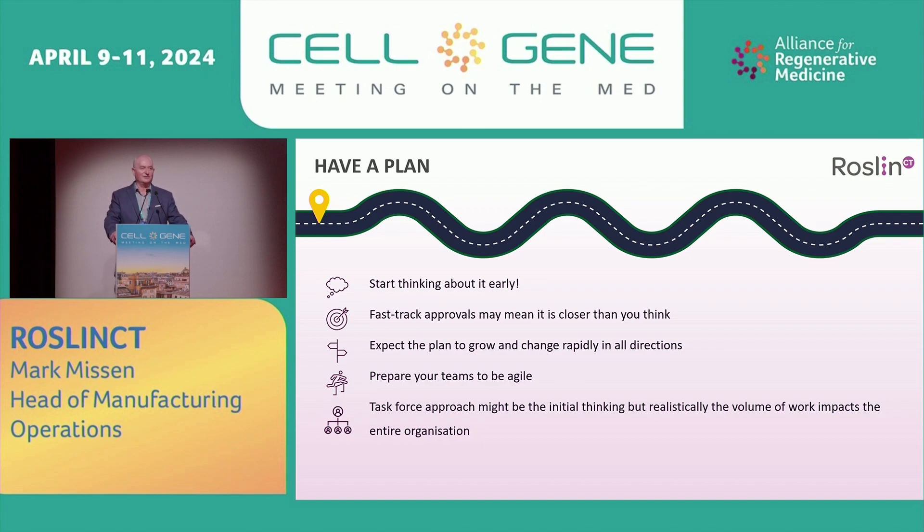Think about how you're going to manage it. Some companies have considered the task force approach. With RoslinCT, we didn't do that, because realistically the workload — the amount of work, the input — affects the whole company. And if it doesn't affect the whole company, there's probably something wrong. So we took a very holistic approach with streaming of work, but nevertheless involving virtually everyone within the site.